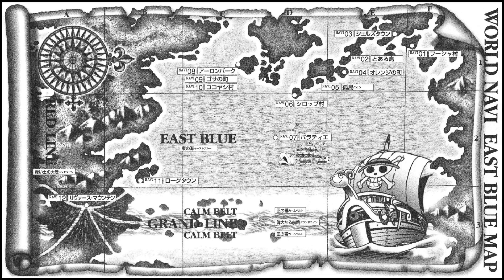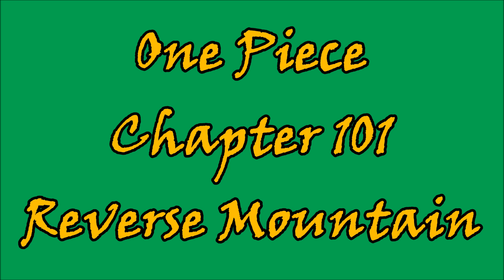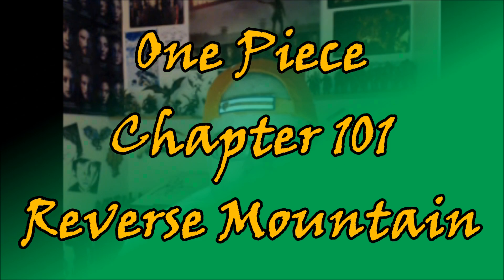This is the first time in quite a while I do not put original artwork at the beginning, but I like this map and I borrowed it from the internet. Remember to follow me on Facebook, Twitter, and Instagram for more. One Piece, Chapter 101, Reverse Mountain. Welcome, hello my brothers and sisters of the Nerd Nation. I, as always, am Jim, here to bring you another review on the wonderful, adventurous tale of One Piece.